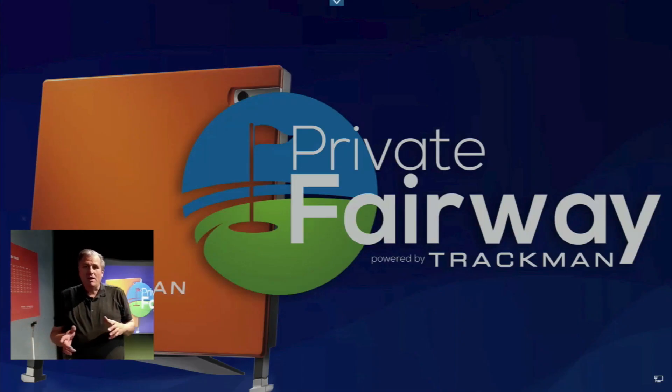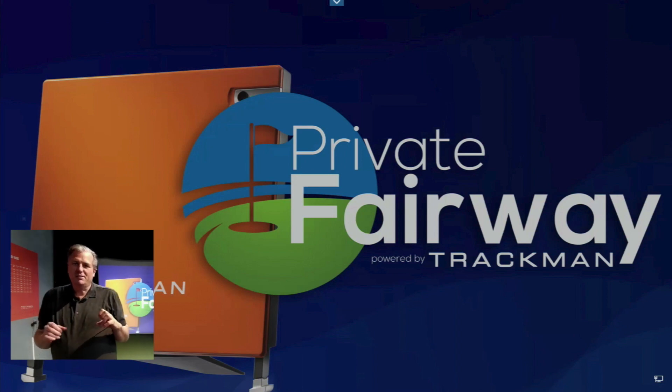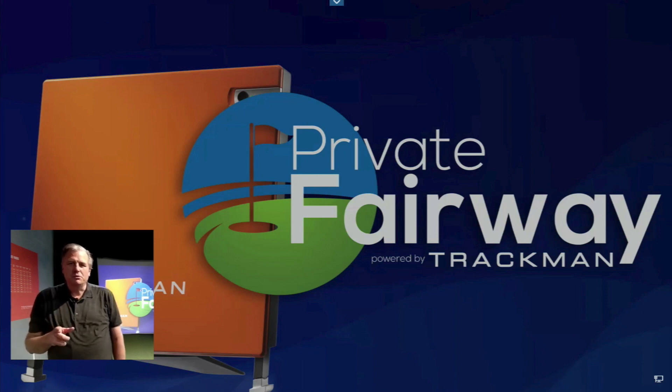Hey everybody, this is Craig at Private Fairway. There's been a lot of talk in the news about artificial intelligence and ChatGPT — and guess what, we have AI here at Private Fairway too to help you with your golf game.